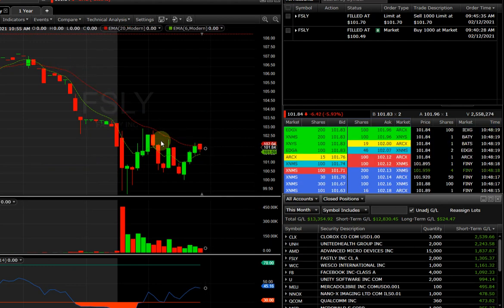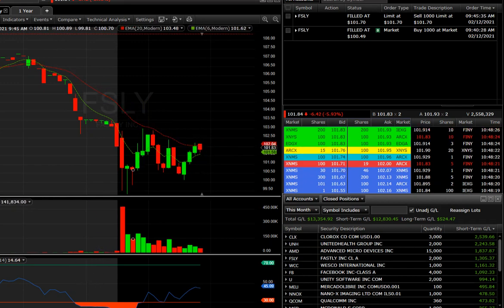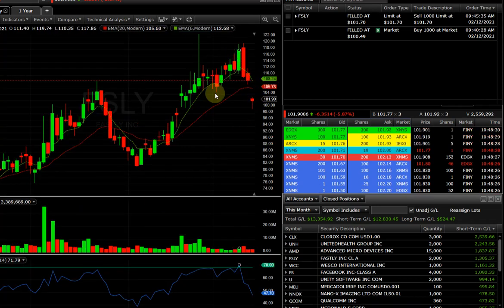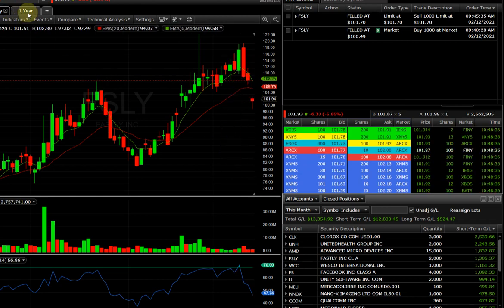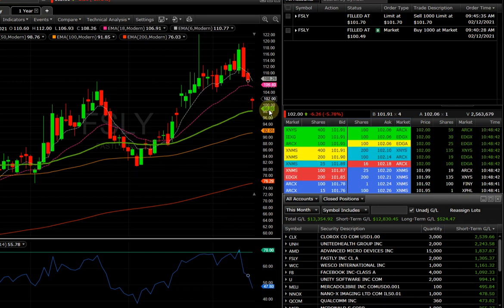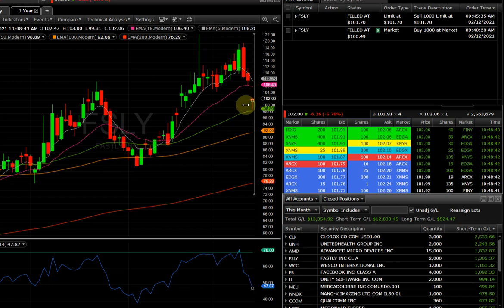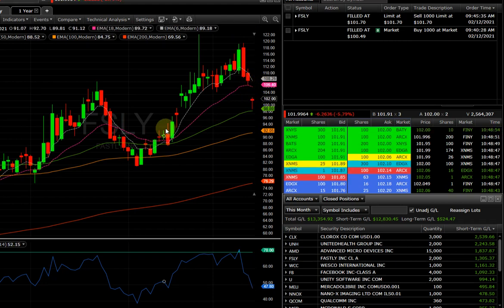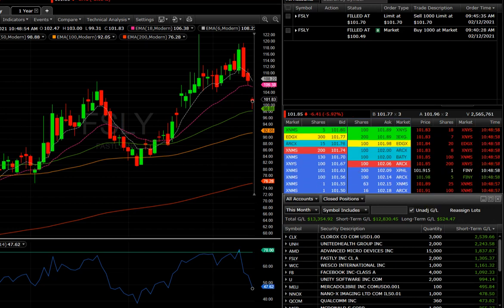Looking at Fastly right here — the market is still open, it may pass above this moving average. Fastly's earnings are next week I think. On the daily, I noticed the moving average right here — this is the 50 EMA. Around $100 or $99, it did what I expected and bounced. There's a little gap right here — maybe next week it'll fill that gap when earnings come. See you guys next Tuesday because Monday there's no trading — bye!